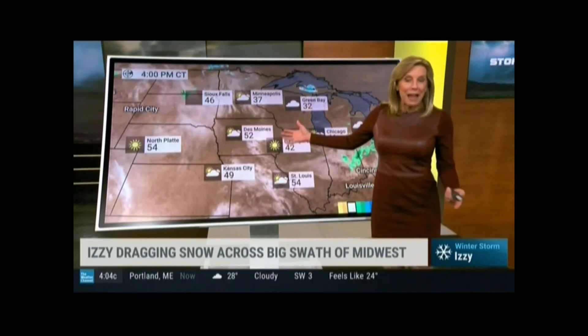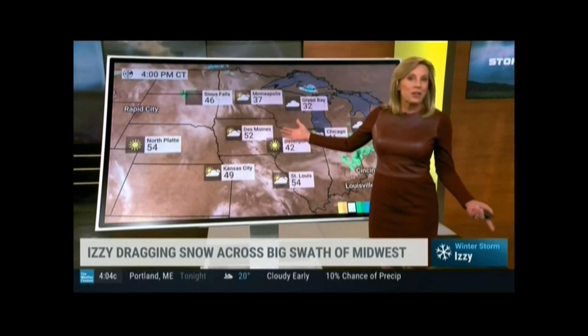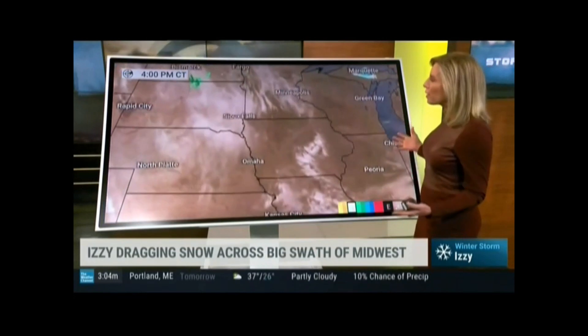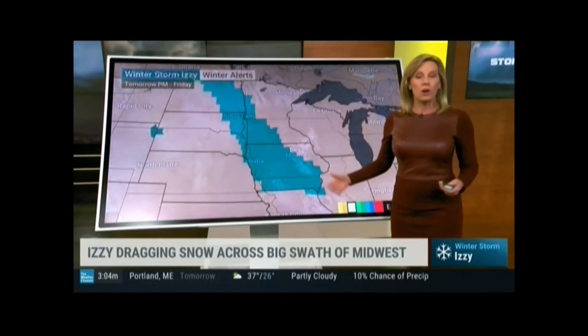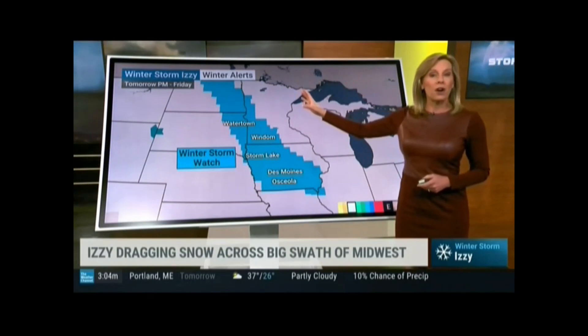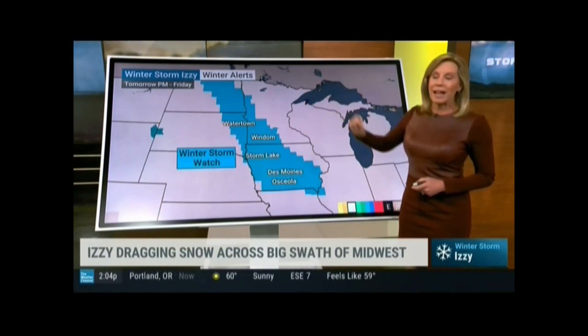Look at how mild it is right now across the Midwest — it's 52 degrees in Des Moines, 46 in Sioux Falls. A fairly quiet day, the calm before the storm, so to speak. But that moisture is going to start coming in across the Dakotas as early as tomorrow afternoon or tomorrow night and then work its way southward.